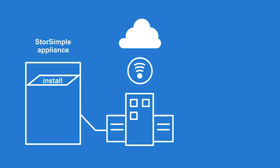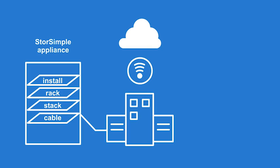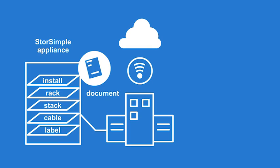We then configure your environment so that it runs seamlessly. Installing your StoreSimple appliance on-premise in your data center — which consists of rack, stack, cable, label, and documenting the appliance — is the next step.